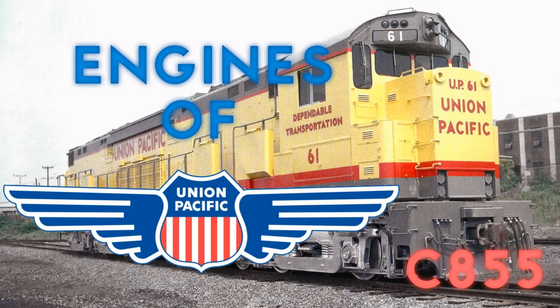Thanks for watching this episode of Engines of Union Pacific. I'd like to thank a dude named Andy W. for helping to provide pictures and information needed for this episode. If you're watching this, dude, thank you so much — this wouldn't have been possible without your help.